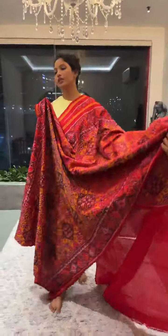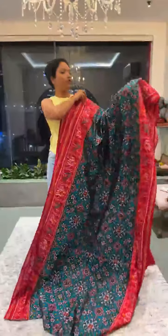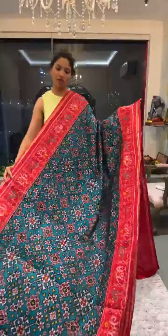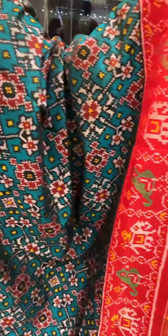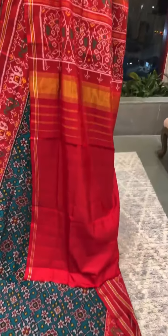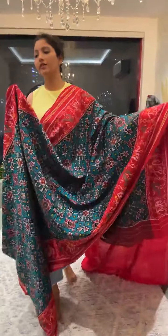The next one is an emerald green with contrast red color. It's a beautiful and very unique shade of emerald green — not the regular typical green — with contrast red borders, Navaratna style and traditional Patola borders. The pallu and blouse go in contrast red. This is saree number nine and the price is 26,500.